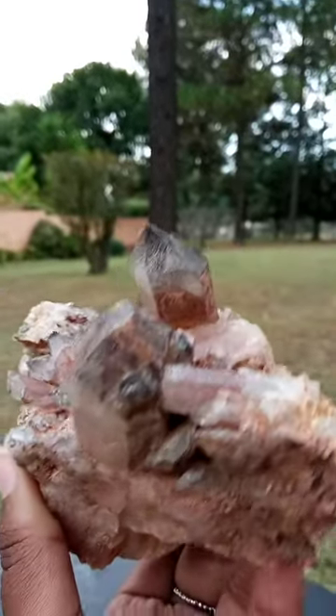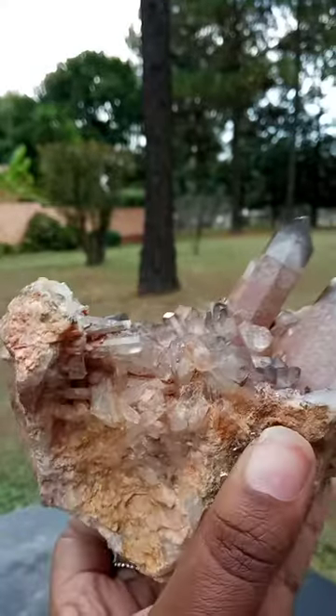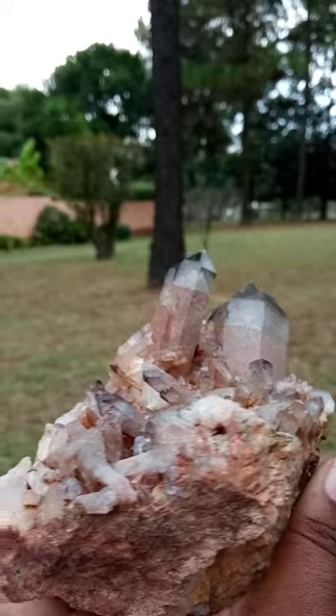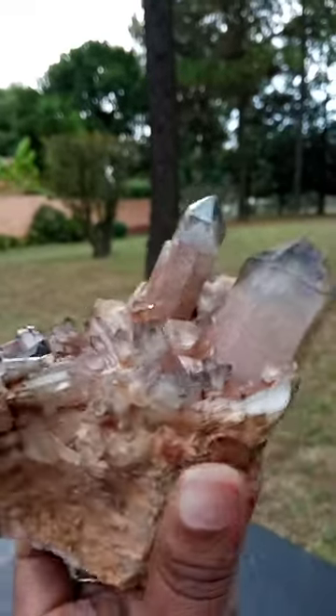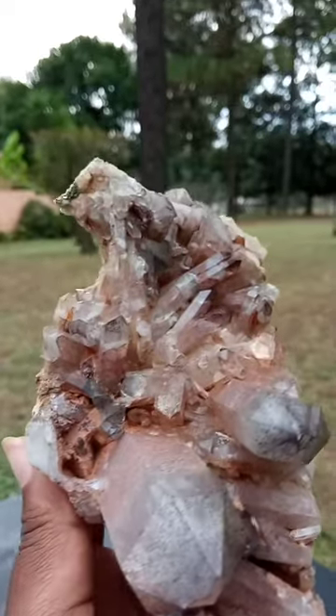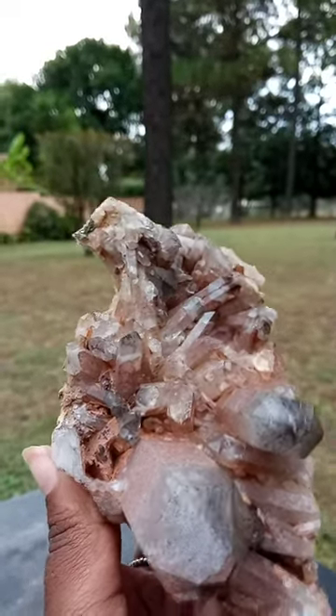Just its dimensions, the formation of each and every little crystal — just formed and combined together — it's just beautiful. Look at that.